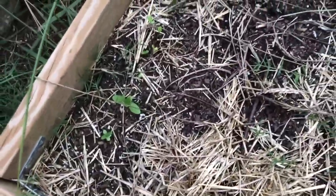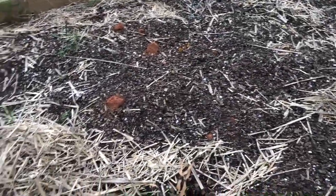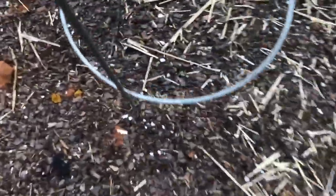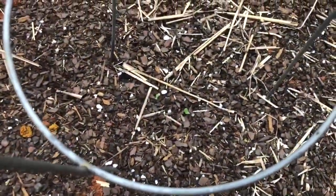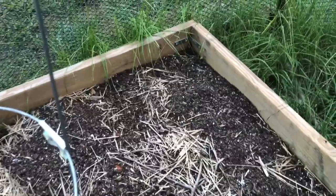I planted zinnias here to get a second round before our first frost, though I'm thinking we may get an early frost with how the weather's been acting. I planted zucchini right in here. And under this cage I planted cucamelons to try and get a second round of those — I see two little sprouts. And then I planted nasturtiums in this corner and marigolds in that corner. We'll see how that goes.